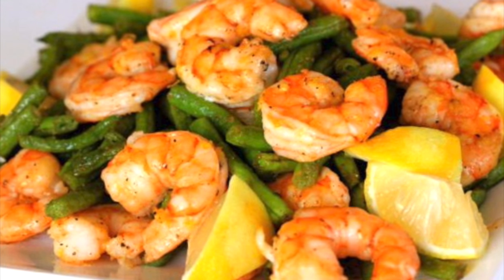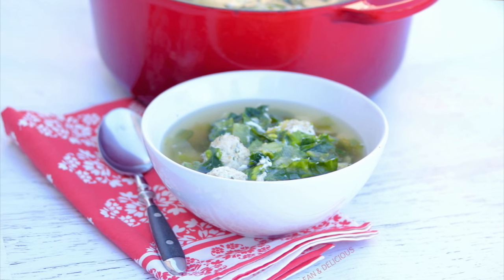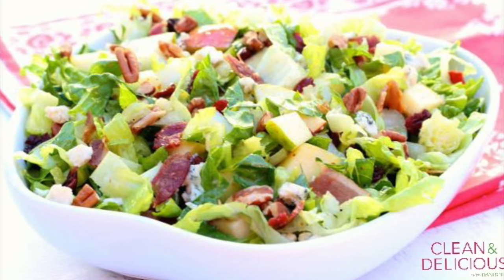Hey guys, it's Dani. Now, you all know how passionate I am about home cooking. I really believe it's one of the easiest ways for us to take charge of our health and to be in control of the ingredients that go into our bodies. But I also know that with busy lives and busy schedules, sometimes meal planning and grocery shopping feels completely overwhelming, if not impossible.